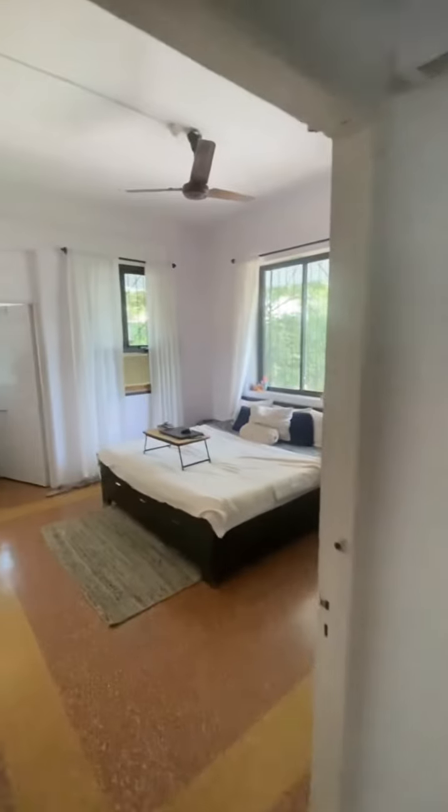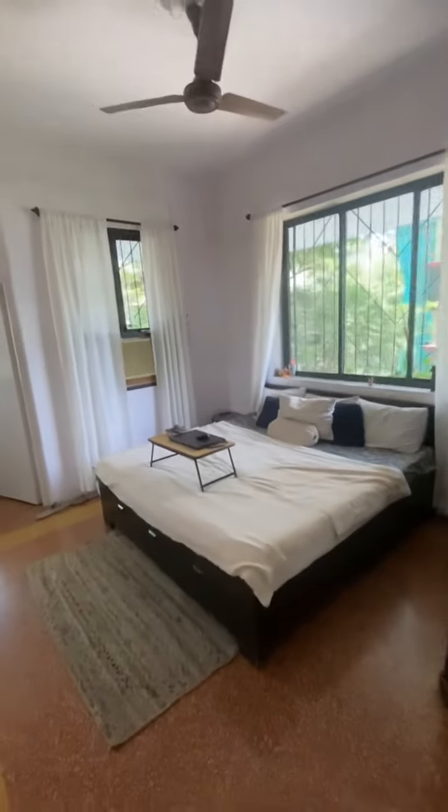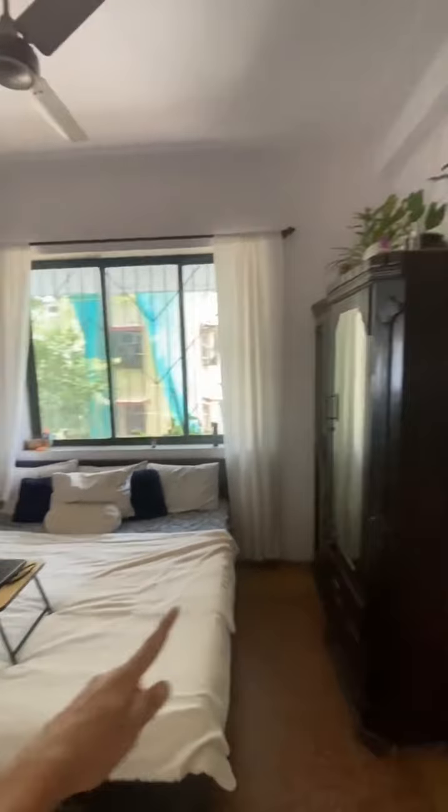This is the second bedroom. This bed and wardrobe will be here.